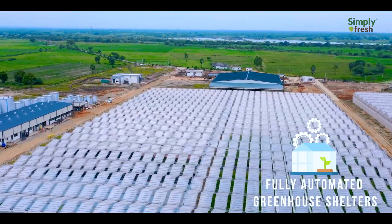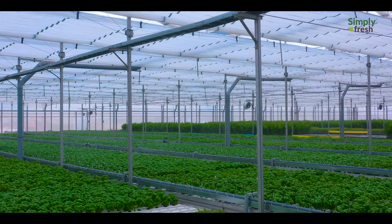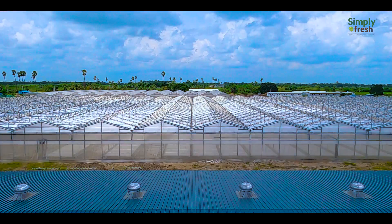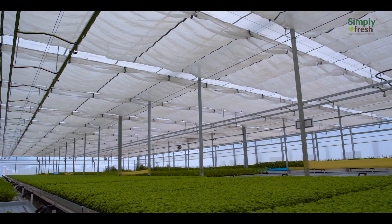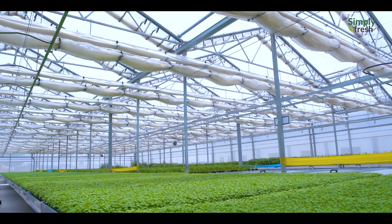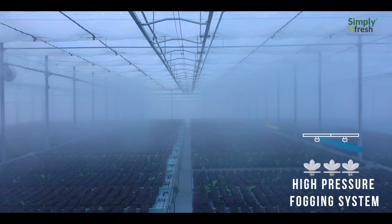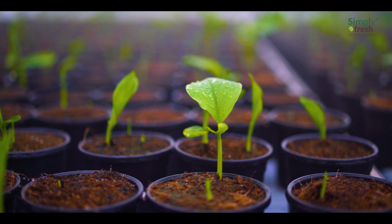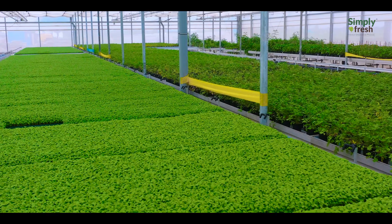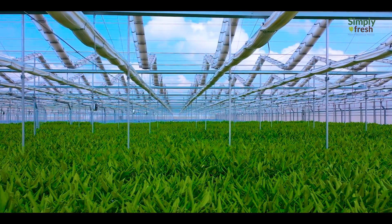A fully automated greenhouse shelters the different varieties of plants in an ideal ecosystem. AI-assisted multi-layered retractable roofs, climate sensors, and a fogging system help in filtering ultraviolet rays and maintaining temperature and humidity in the greenhouse.